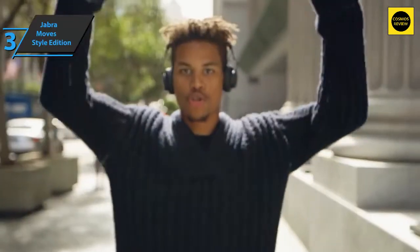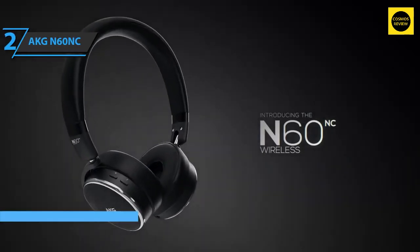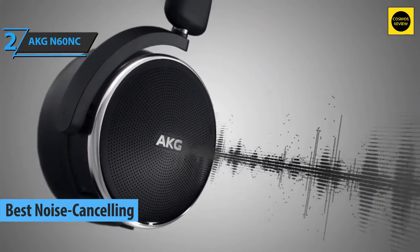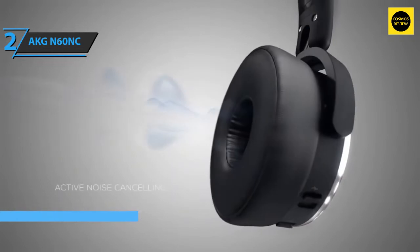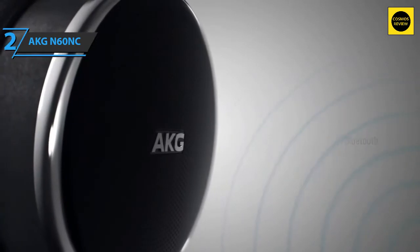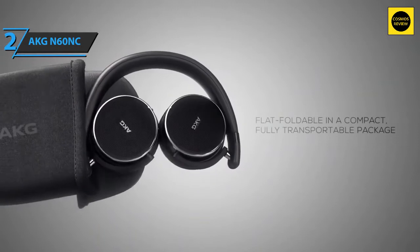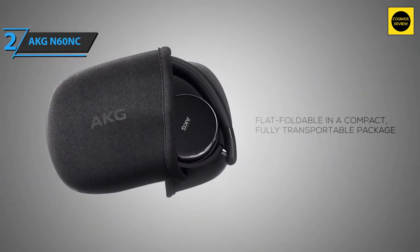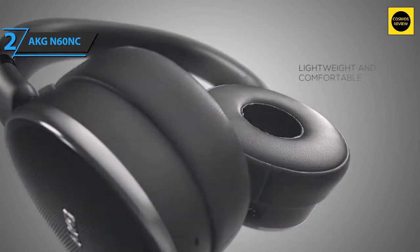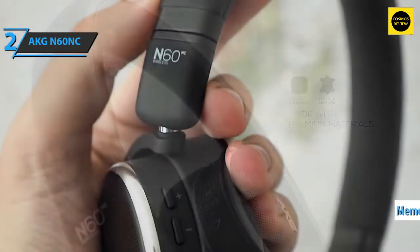The next product is the AKG N60 NC — the best noise-canceling budget headphones on the market in 2022. With long battery life, well-estimated active noise cancellation, cordless use, a carrying case, and a lightweight design, the N60 NC Wireless is a solid choice for travelers. A 3.5mm cable is included as backup. The earphones are soft and pleasant, with memory foam covered in leather for immediate comfort without excessive sweating.